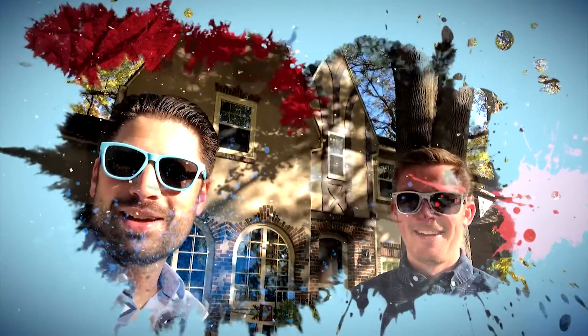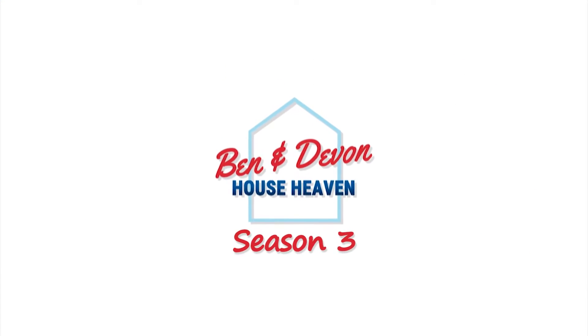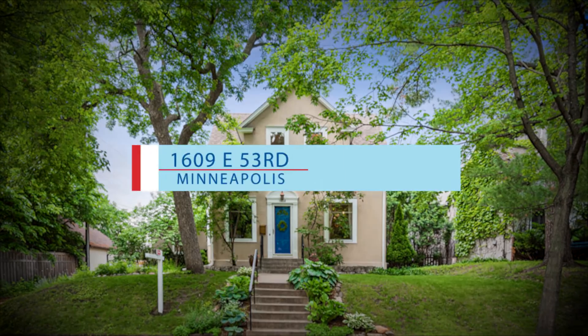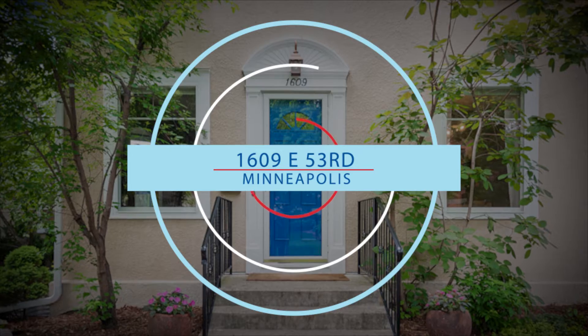We're back, special guest Svea Palmer — tons of unique things on this one, all the refined quality you would expect. That's Ben and Evan. Devin Palmer, RE-MAX Results, here with Nate Reiliger, homemade home remodeler, Ben Kampf, unlicensed home critic. Gentlemen, this is my listing: 1609 East 53rd here in South Minneapolis.